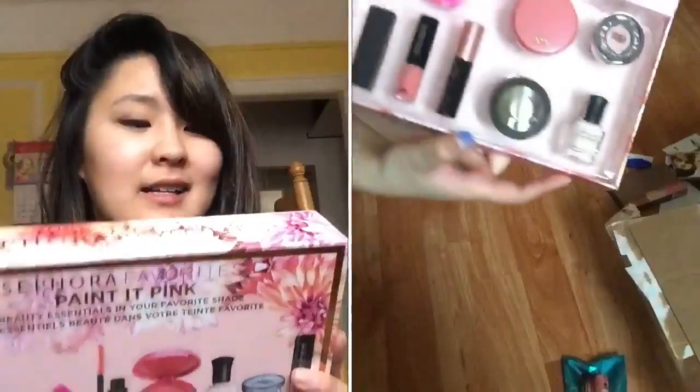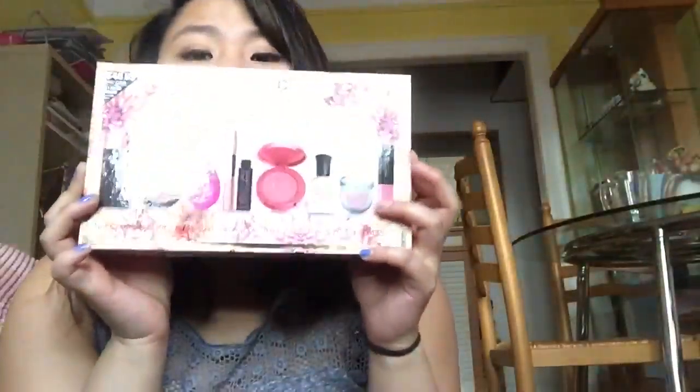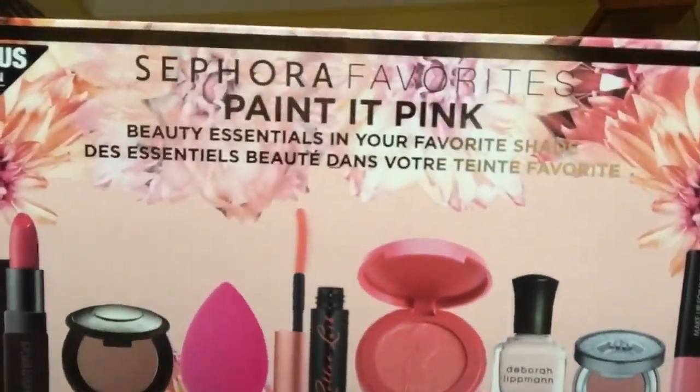The first thing I got is the Paint in Pink Sephora Favorites. So it's the Think Pink Sephora Favorites palette. It was $40 and I used the gift card that my sister bought me!